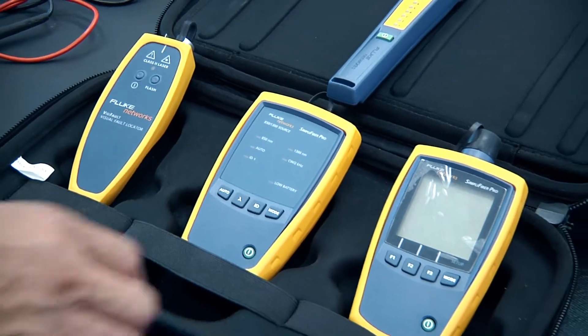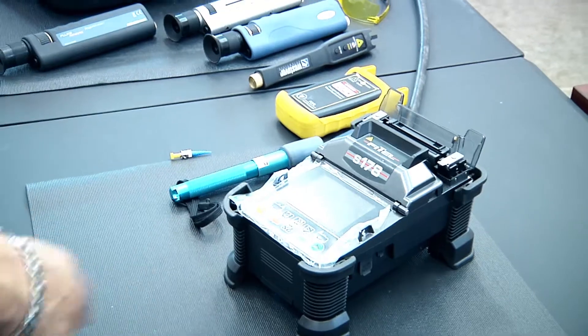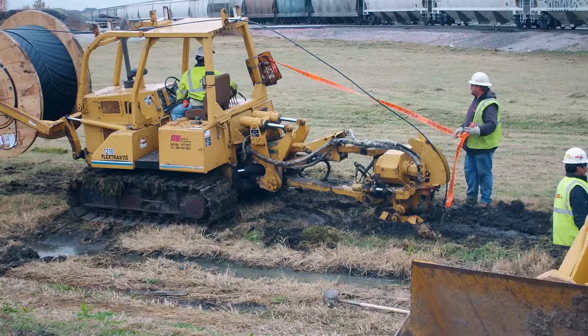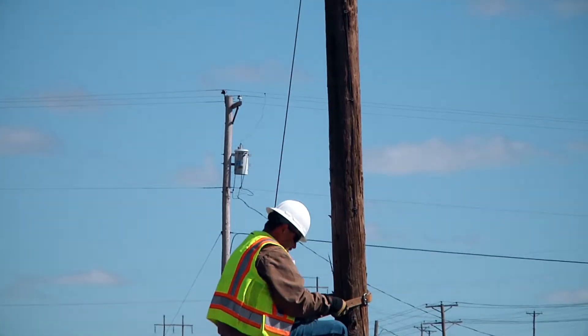There are different positions in this field. You have testers that do nothing but testing, fusion splicers that fusion splice all day, and outside plant construction — an area a lot of guys like, but some get intimidated because you have to operate big machinery and climb poles. It's a real physical challenge due to heavy tools and equipment. In rural areas you have to know it all, but in bigger cities they look for technicians who specialize in just construction or just splicing.